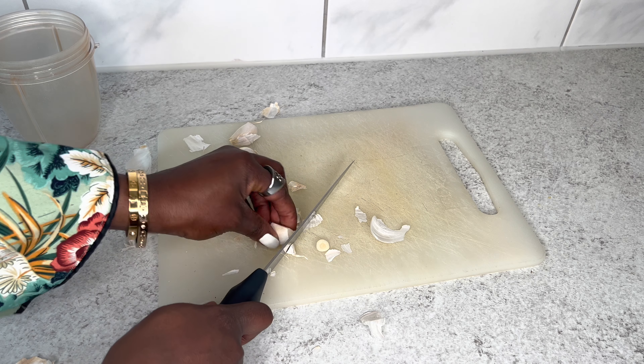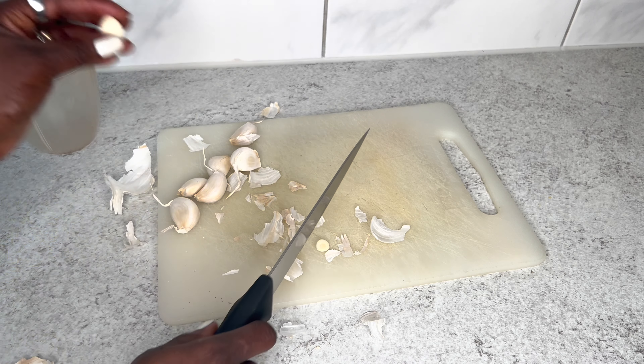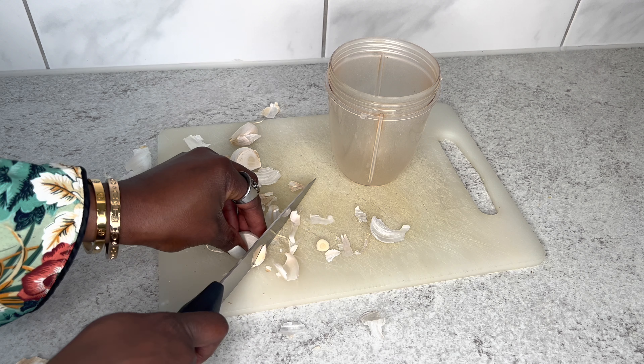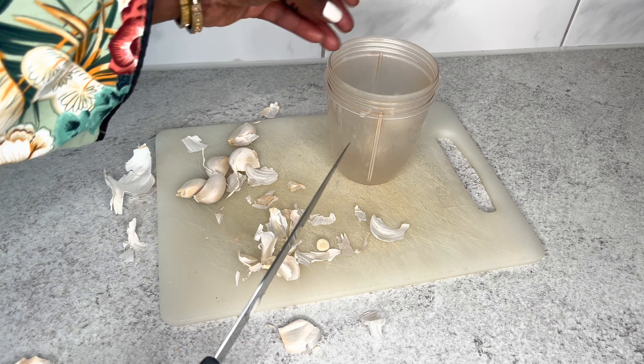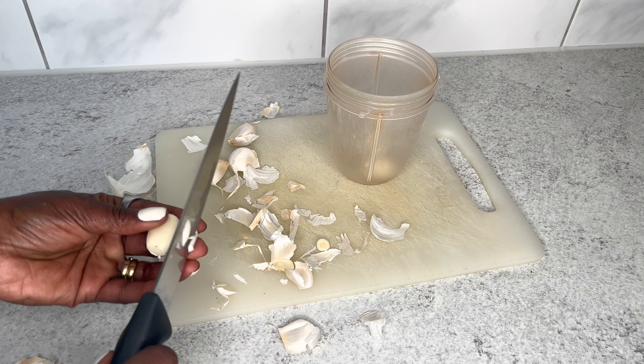My first ingredient is going to be garlic. As you guys can see, I am already cleaning my garlic and throwing them into my blender. Garlic is really great for hair — it has antifungal properties that can really help to grow your hair.